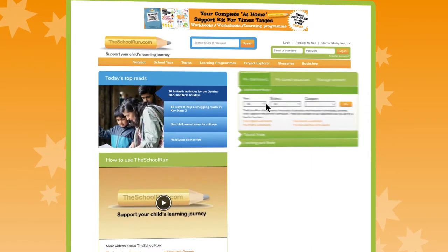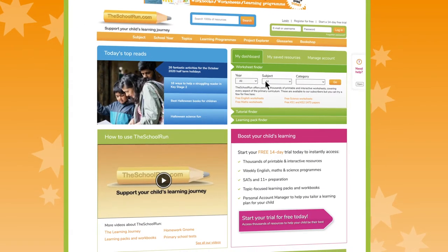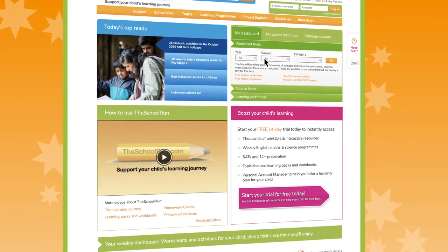Welcome to The School Run, the website about primary school education for parents. If you want to give your child the best chance of achieving their full potential at primary school, you've come to the right place.